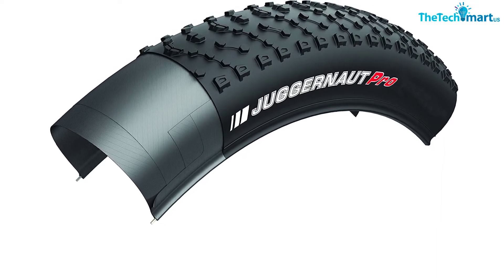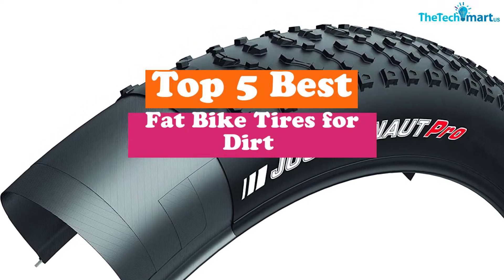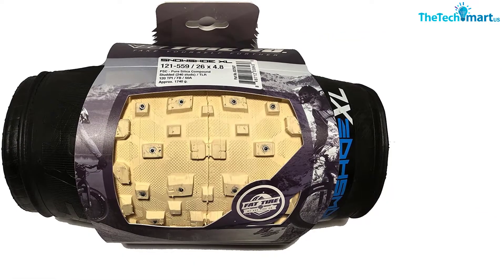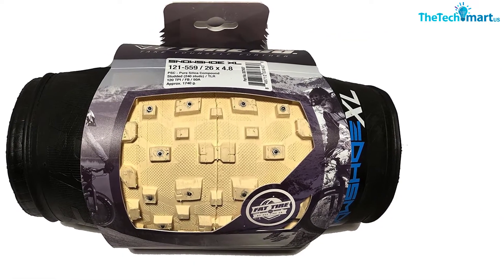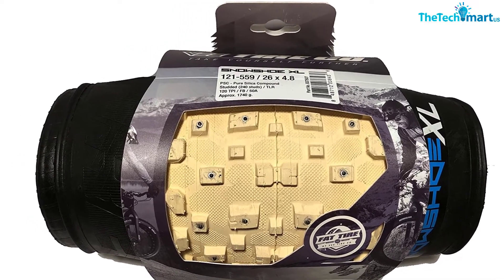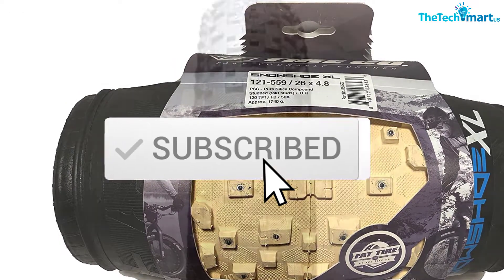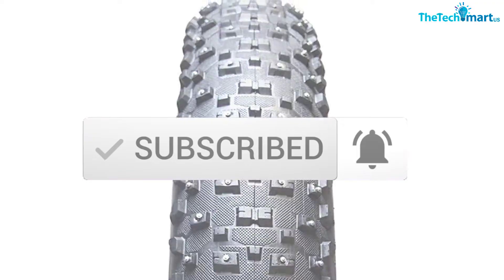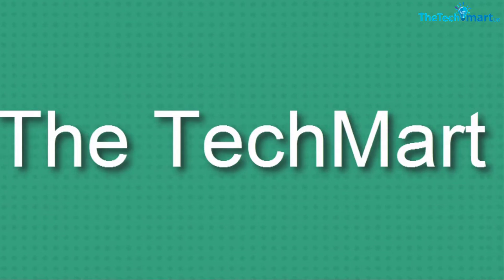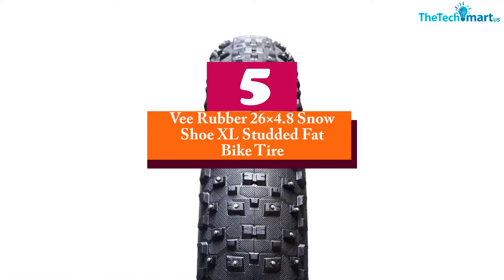Hey guys, in this video we're going to be checking out the top 5 best fat bike tires for dirt available on the market for their true quality. I made this list based on my personal opinion and hours of research, and have listed them based on popularity, quality, price, durability, user opinions, and more. If you want to see more information and the updated price, you can check out the description below, and also make sure to subscribe for more reviews. Let's get started.